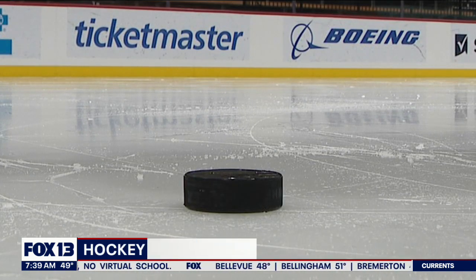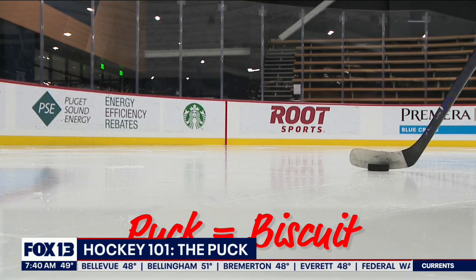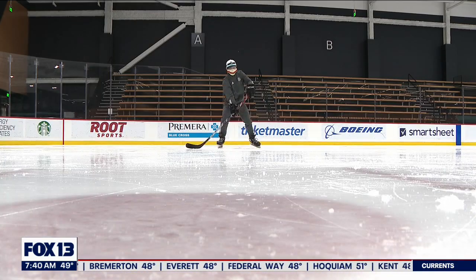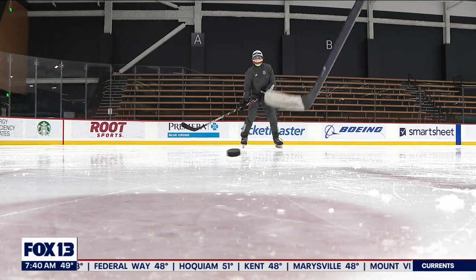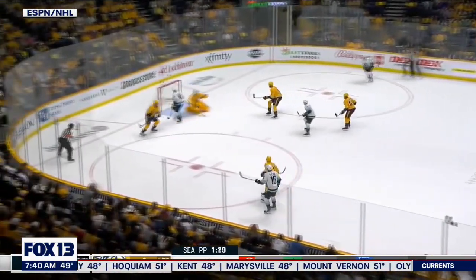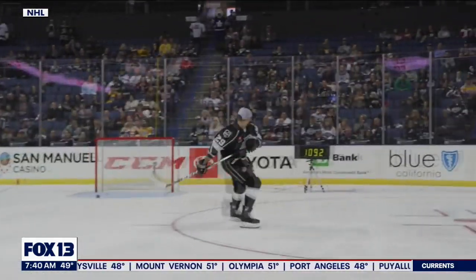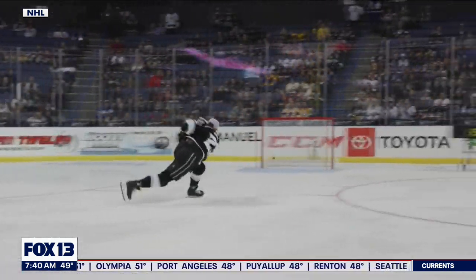This is a hockey puck, or a biscuit — a six-ounce disc of vulcanized rubber, one inch high, three inches wide. In the NHL, game pucks are actually kept frozen so they slide better on the ice, and the puck moves fast. The average NHL slap shot is moving 100 miles an hour. The fastest shot ever recorded: 109.2 miles an hour.